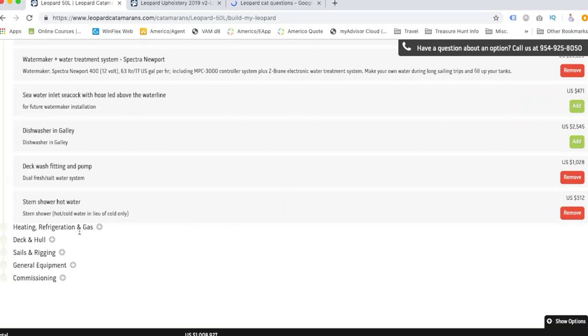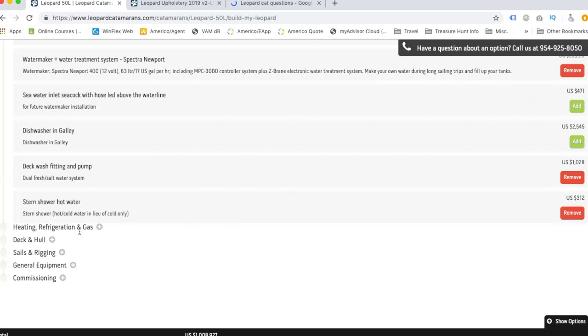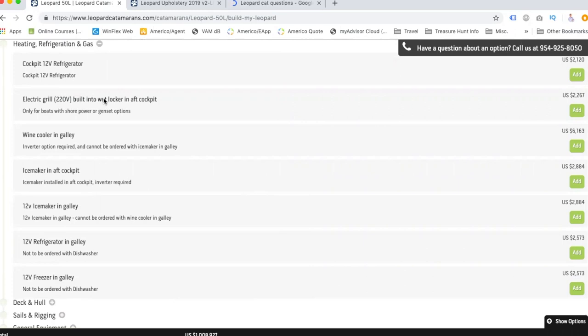Having that hot water out in the back when you get off to rinse is amazing — people have all said that. Especially if it's cold, a lot of people actually take full showers out there. For refrigeration: cockpit 12V refrigerator — yes, we want more refrigeration. The more cold storage we can get the better, especially for long ocean passages away from resupply.